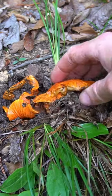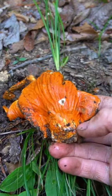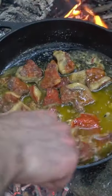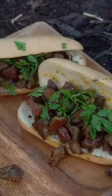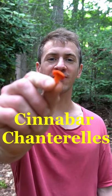I found my first lobster mushroom of the season. This is an edible mold that transforms russula and milk-capped mushrooms into a bright orange, lobster-looking fungus. As the name suggests, this mushroom does taste like lobster or crab, and is a great substitute for any seafood recipe. Last year I made a delicious lobster roll with these mushrooms, and this year I'm going to make a lobster mac and cheese.